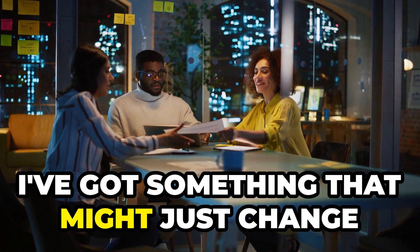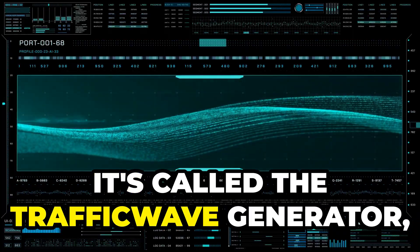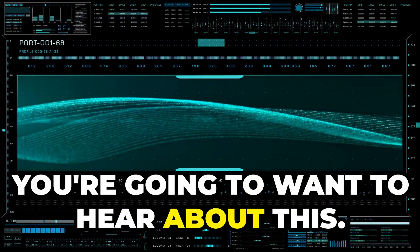Hey everyone, today I've got something that might just change the game for all you digital marketers out there. It's called the Traffic Wave Generator, and trust me, you're going to want to hear about this.